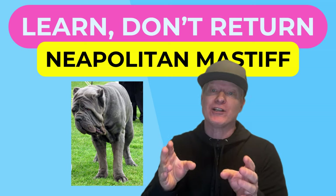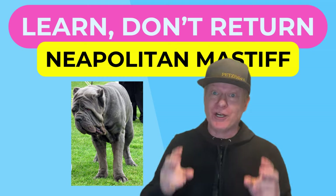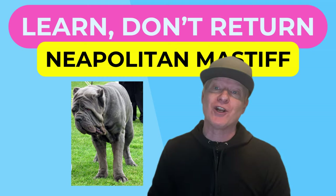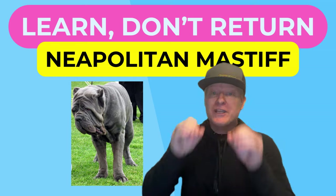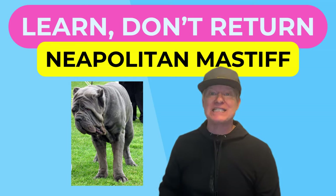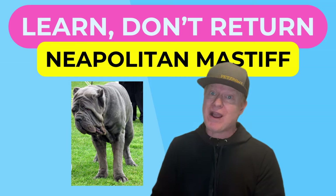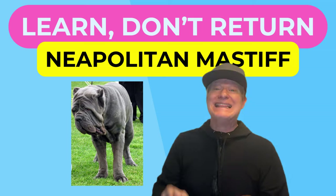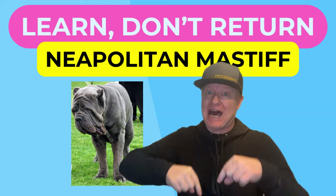This channel is called Learn Don't Return because we don't want you to return a Neapolitan Mastiff due to the upkeep required. When you're looking to adopt one, consider the breeder's advice — are they breeding for a protection drive or a couch potato drive? This distinction matters and should trump how cute and cuddly the Neapolitan Mastiff is as a puppy.